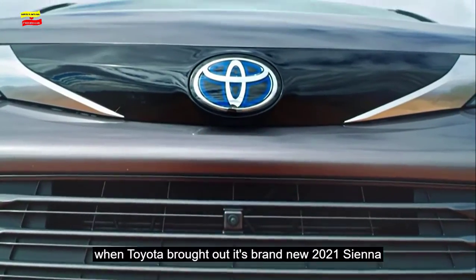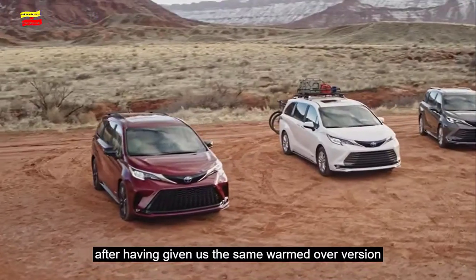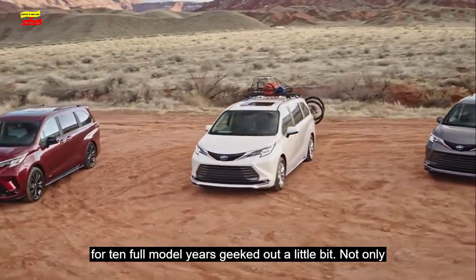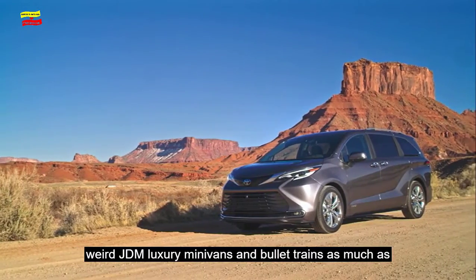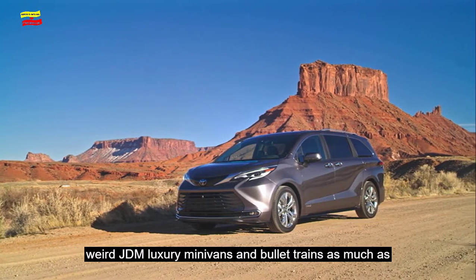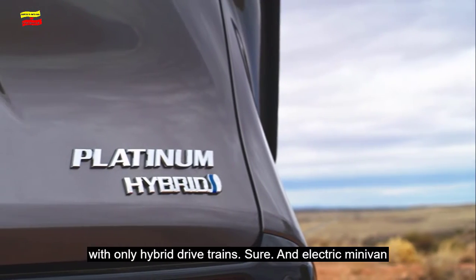That's why when Toyota brought out its brand new 2021 Sienna after having given us the same warmed-over version for 10 full model years, we geeked out a little bit. Not only does the new Sienna look great, especially if you like weird JDM luxury minivans and bullet trains as much as I do, it shows Toyota playing to its strengths by going with only hybrid drivetrains.